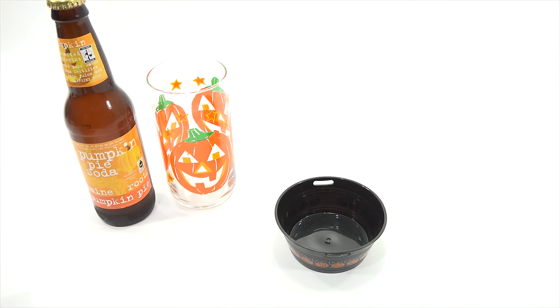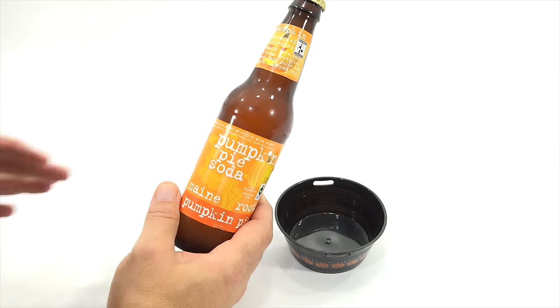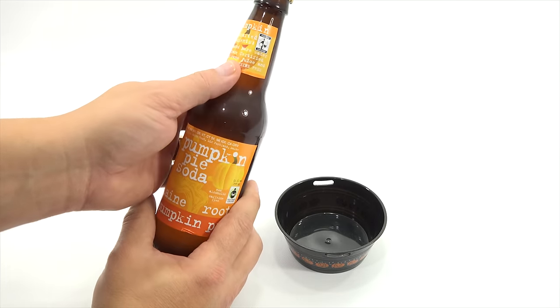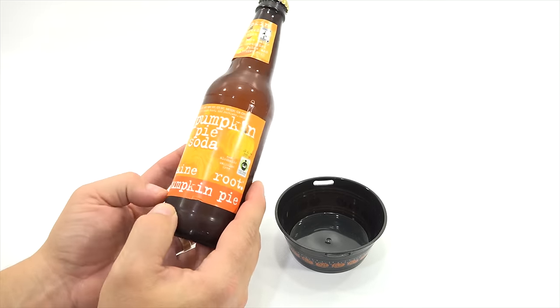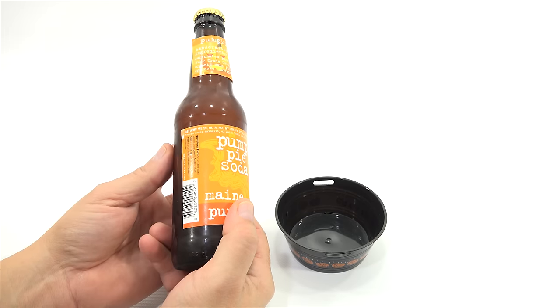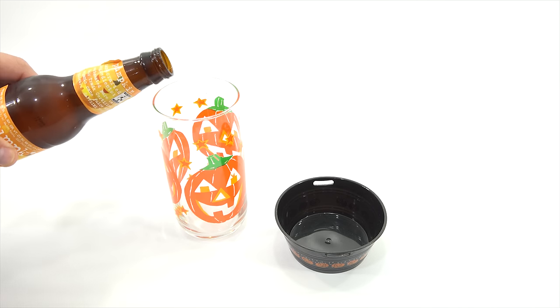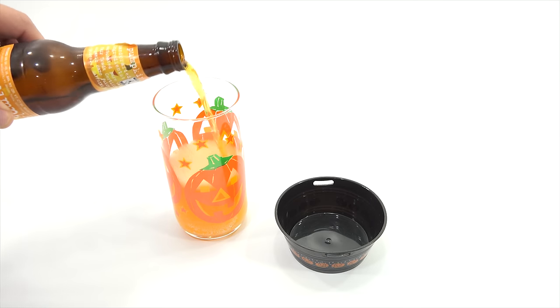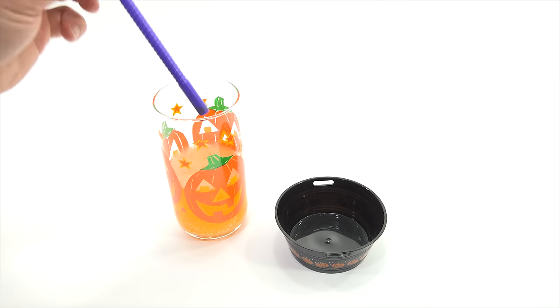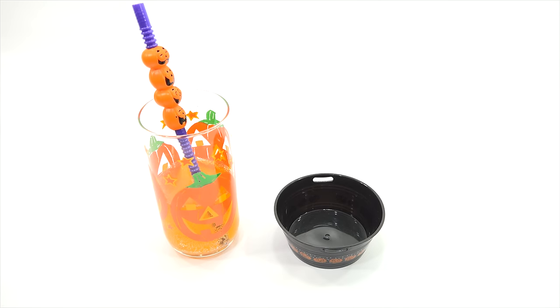Let me bring in a little bowl — I'll bring in a little black one to fit with the theme. It's a twist-off, all right good. This is a pumpkin pie soda. Handcrafted ingredients, carbonated pure water, fair trade certified. I'm not gonna pour it all in because I don't think I'm gonna drink it all, but I do have a nice Halloween straw.